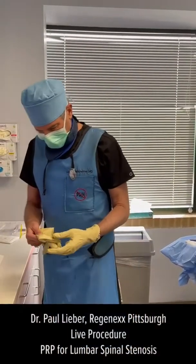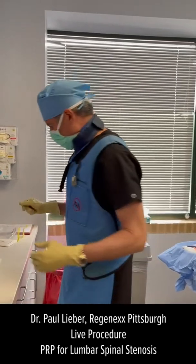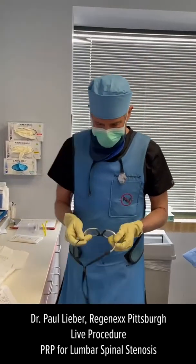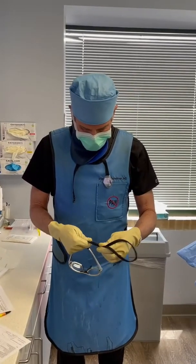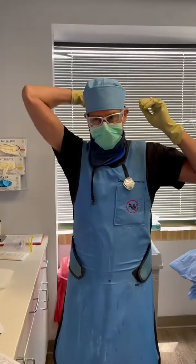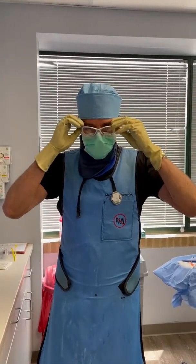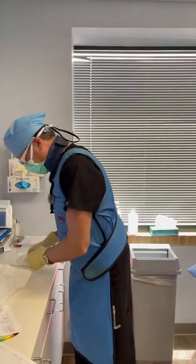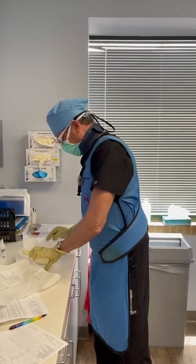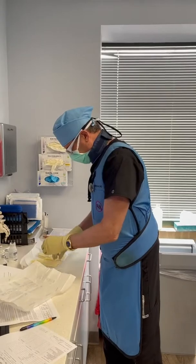Hi, this is Dr. Paul Lieber from Regenex Pittsburgh. I'm an interventional orthopedic doctor. We're going to do some spinal treatment today on Jim, who has lumbar spinal stenosis. And this will be done under fluoroscopic guidance, which is a fancy term for x-ray guidance. I'll try to describe what I'm doing along the way, and we'll talk with the patient and see how he's feeling.